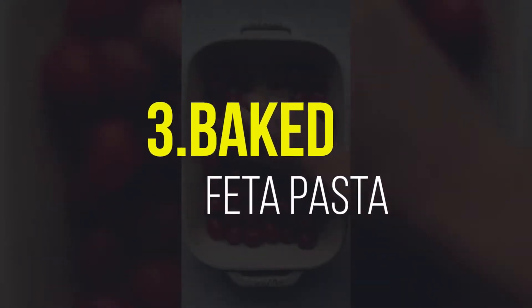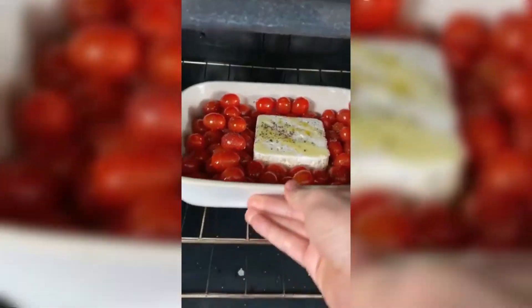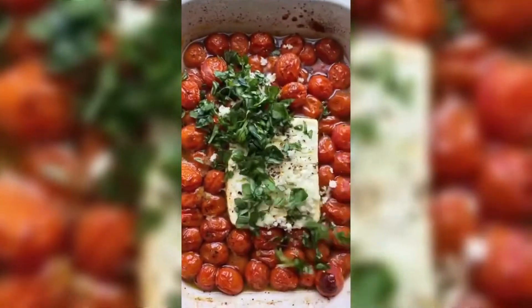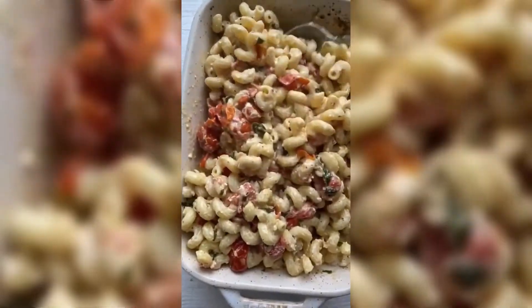Number 3: Baked Feta Pasta. Obviously roasting a block of feta with bursting tomatoes is going to be amazing, but is it good enough to break TikTok like this one did? Our answer, begrudgingly, is yes. It's genius, super easy, but fancy enough for date night.